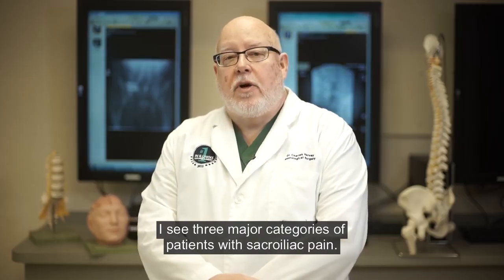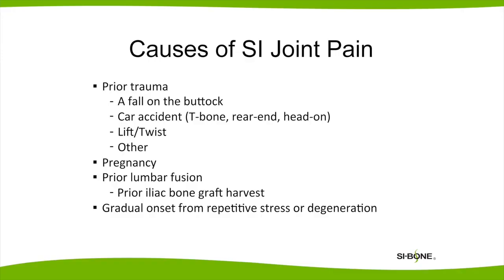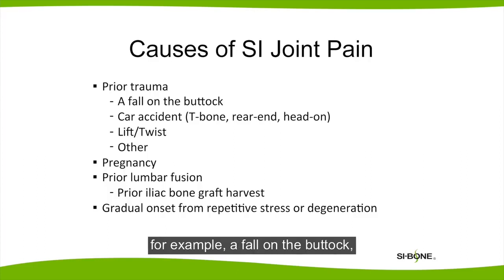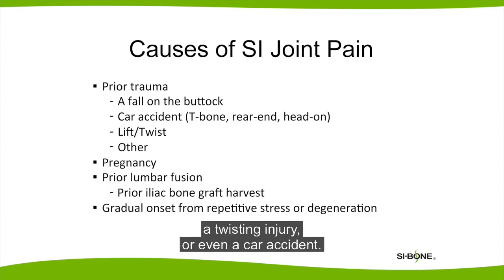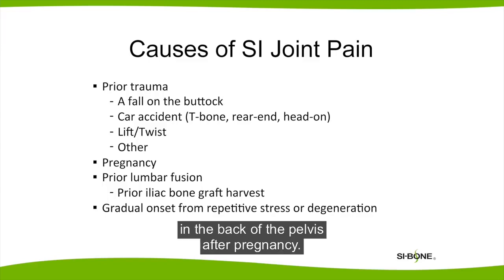I see three major categories of patients with sacroiliac pain. One category is patients who've had trauma — for example, a fall on the buttock, a twisting injury, or even a car accident. A second category is women who have pain that's persistent in the back of the pelvis after pregnancy.